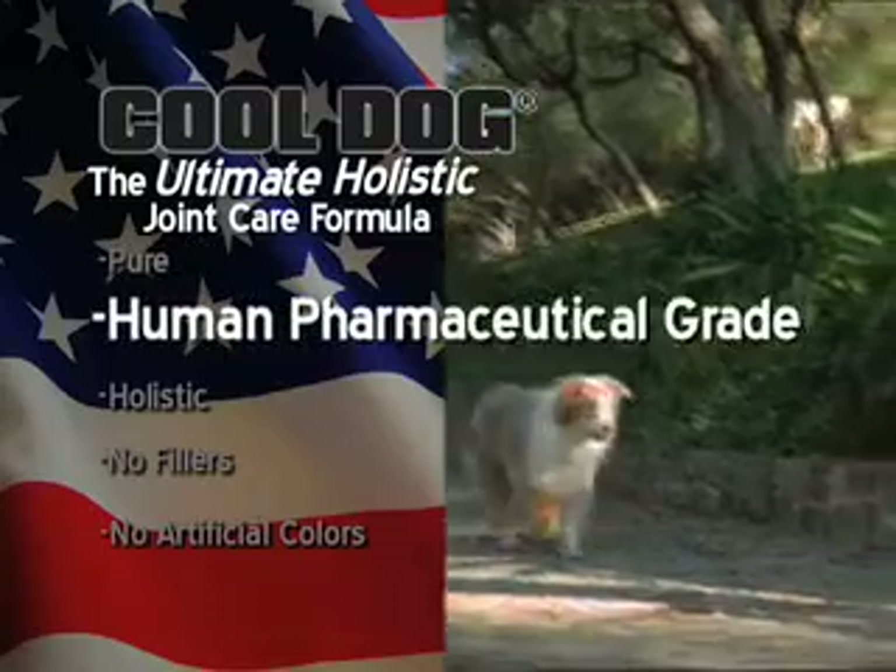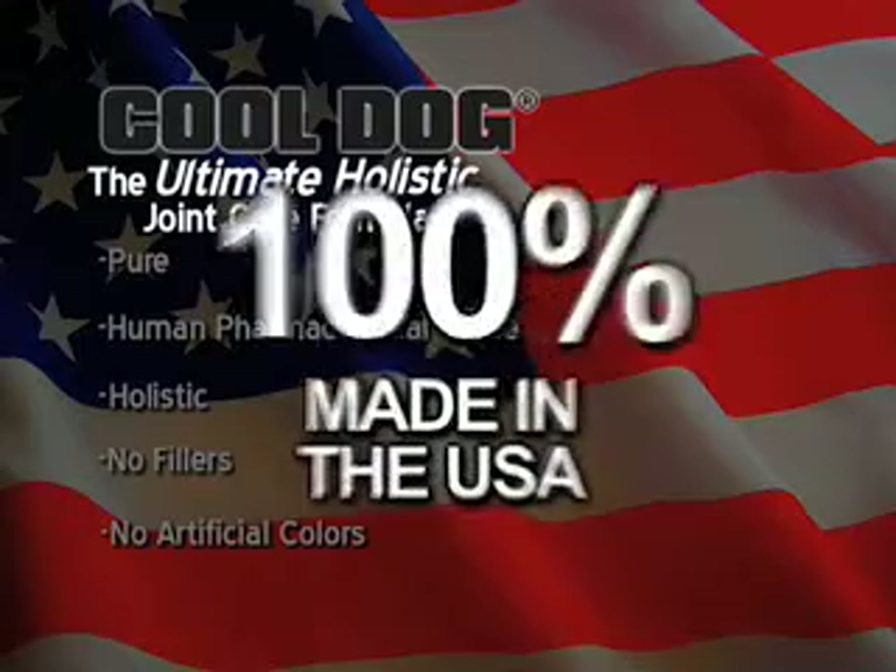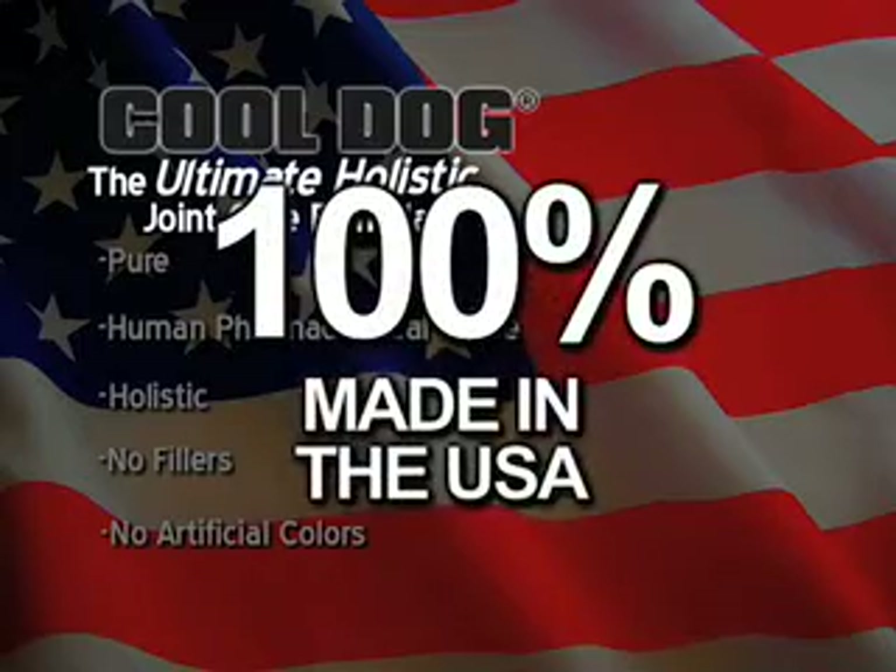Cool Dog is pure, human pharmaceutical grade, holistic joint care. No fillers, no artificial colors, and 100% made here in the USA.